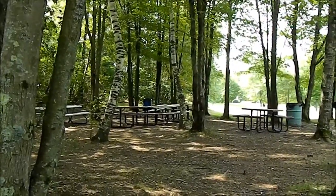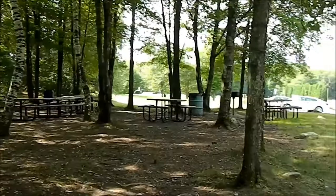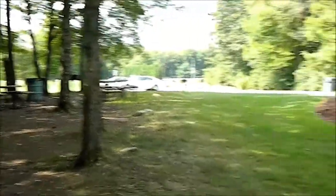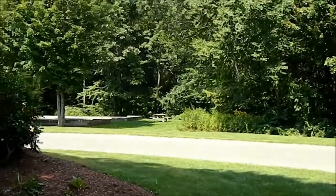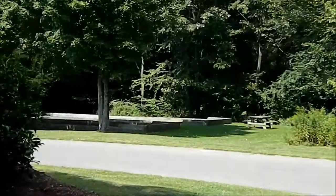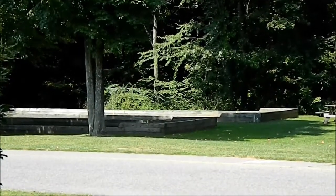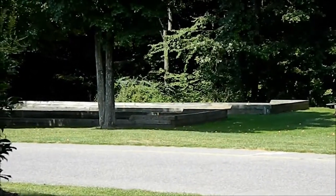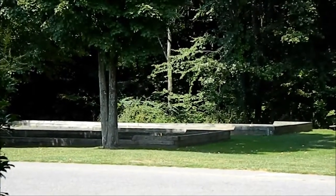There are barbecue areas as well. And if you're so inclined, just across the street — for people who understand the game — is the bocce courts, and for the people who get into that sport you can have some really spirited involvements on a Sunday afternoon.